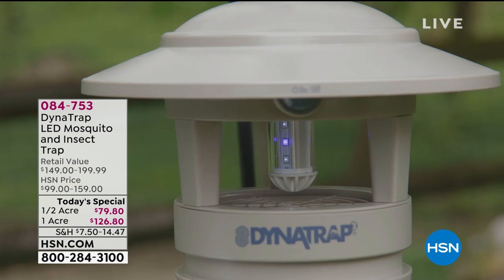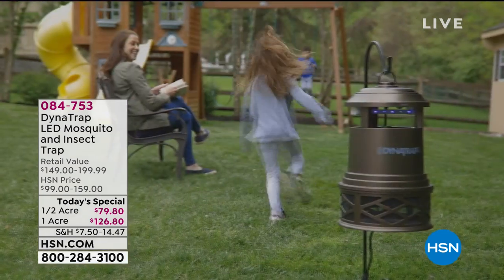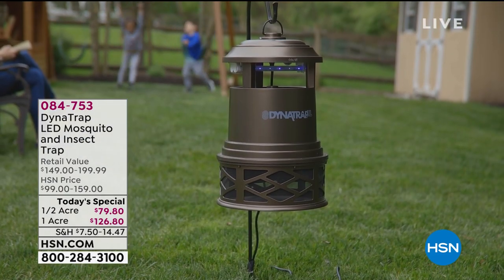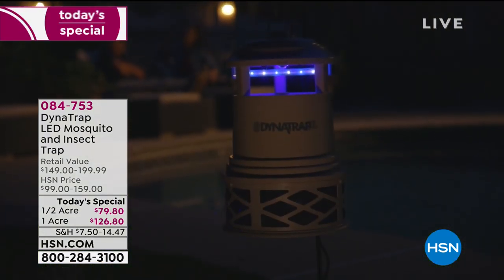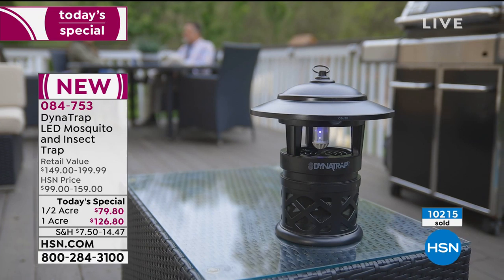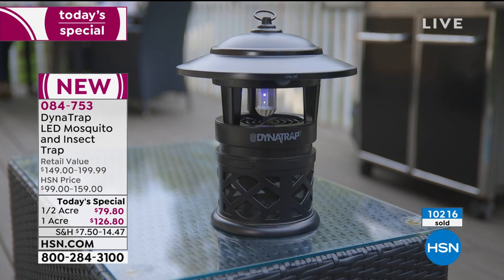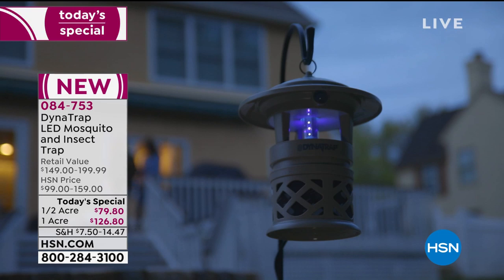I can tell you guys are dealing with this just as much as I am. Every afternoon I try to go out with the boys and we are running back in, or we're finding the stuff to spray on our bodies, the pets, the dogs, and our surroundings. You don't ever have to do that again. This DynaTrap Today's Special has been so successful we are already sold out of two colors — we are officially at over 10,000 sold for the day and it's only 3 p.m. Eastern Standard Time.